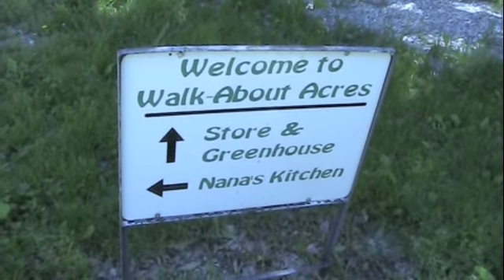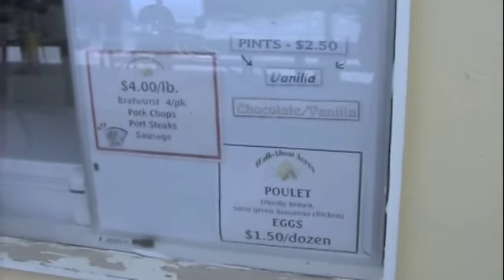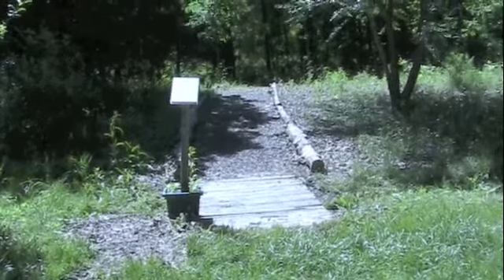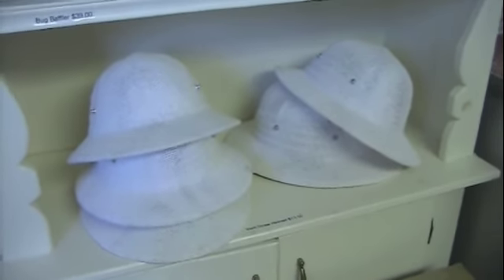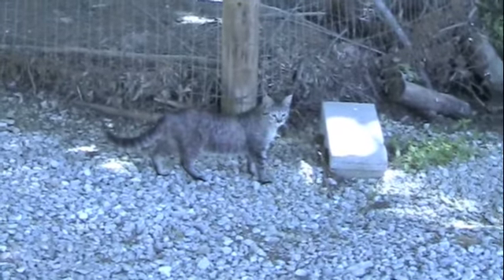Walk About Acres is known for its delicious honey ice cream. Vera and Art Gelder sell it at the local farmers market as well as at their farm in North Columbia. You can find many interesting things there in addition to the tasty treat, and thousands of visitors walk the grounds each year to meet and learn about the animals.